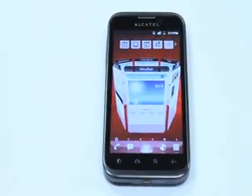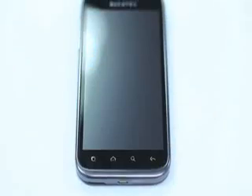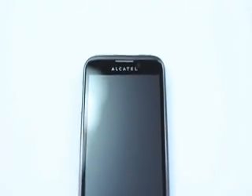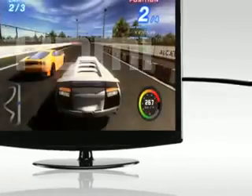And here we have the Alcatel OT995. This is where we have some impressive power and speed. Under the hood, we have a 1.4GHz processor with 512MB of RAM. This, together with a 4.3-inch touchscreen, makes it so easy to watch your favorite YouTube videos. And if you don't want to view the action on your phone screen, feel free to use the built-in HDMI port to view it on your flat-screen TV.